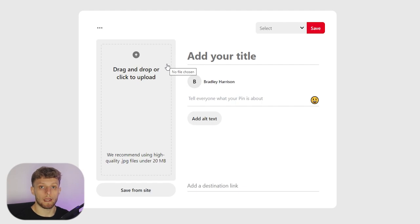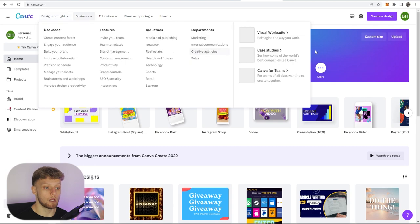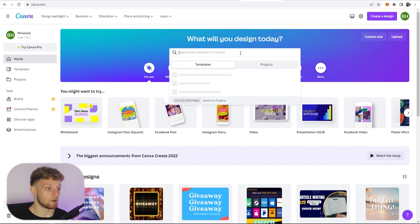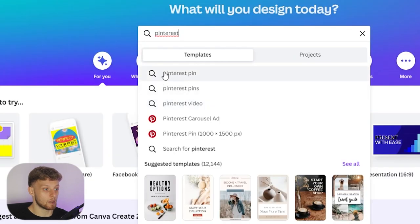First we're going to create that image for free. To do that, head over to canva.com — it allows you to create free images for social media. They do have a paid plan but we're going to use it for free. Go to Canva and just search in the search bar for 'Pinterest' and choose 'Pinterest Pin'.